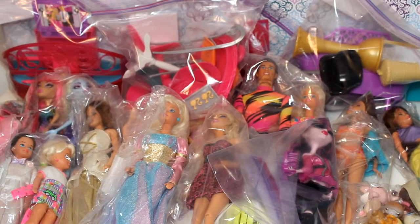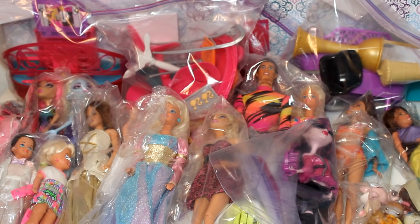Hey guys, it's Kelsey! Today I'm going to be doing a massive thrift store doll haul. The majority of these dolls are Barbie dolls, but I also have some Monster High dolls and even some Littlest Pet Shop. I have a bunch of Barbie furniture and even a Barbie Dream House, so let's go ahead and get started.